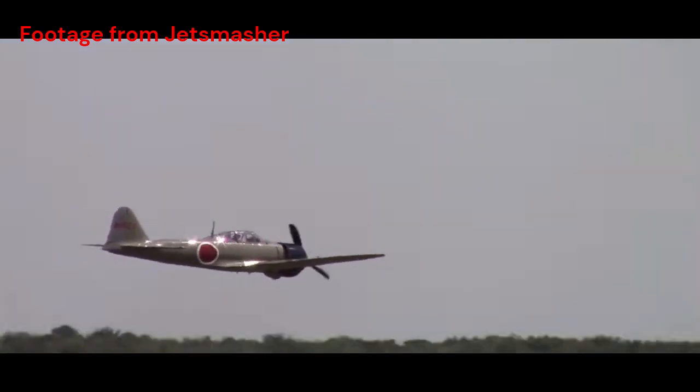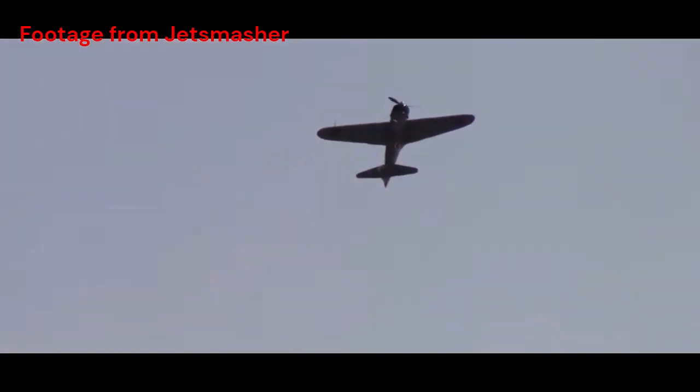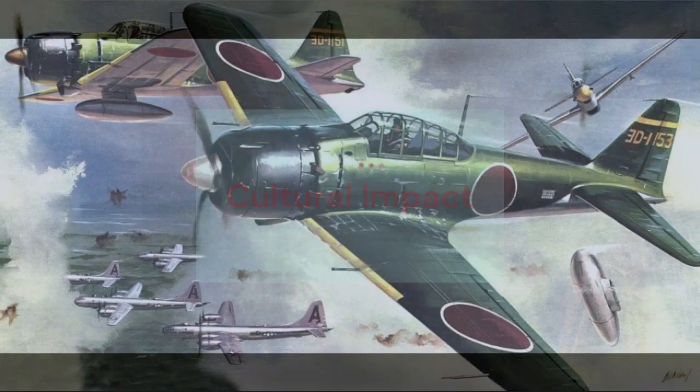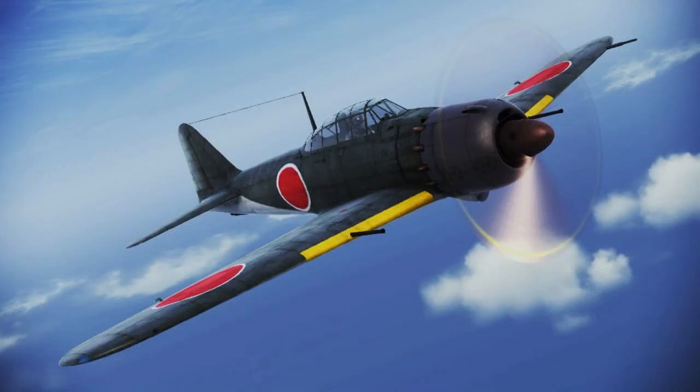Despite its challenges, the Zero's earlier successes and its reputation as a nimble and iconic aircraft contributed to its lasting legacy in aviation history. The A6M-5's unique design and combat role made it an enduring symbol of Japanese aviation in World War II. It is often featured in historical accounts, films, and literature related to the Pacific War, representing a pivotal era in aerial combat.